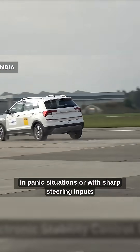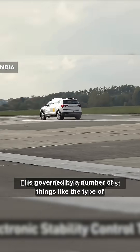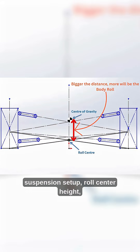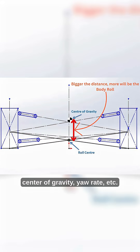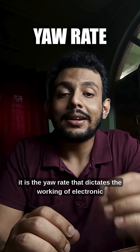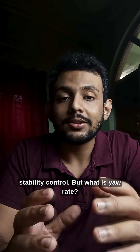How a car handles in panic situations or with sharp steering inputs is governed by a number of things like the type of suspension setup, roll center height, center of gravity, yaw rate, etc. In this list of things, it is the yaw rate that dictates the working of Electronic Stability Control.